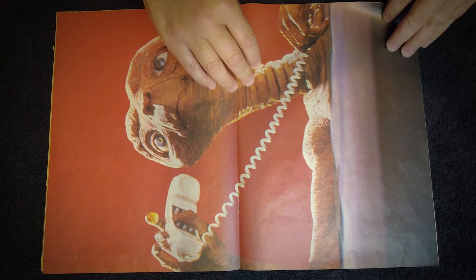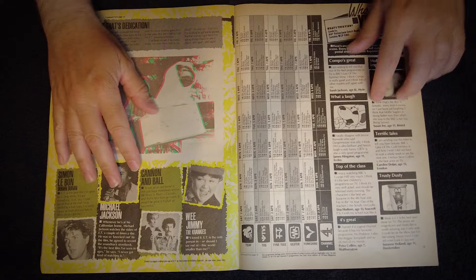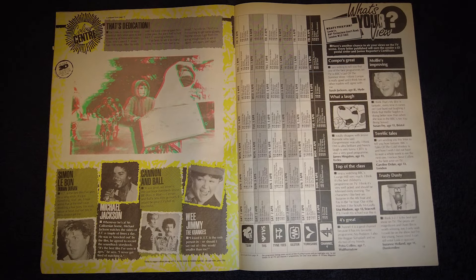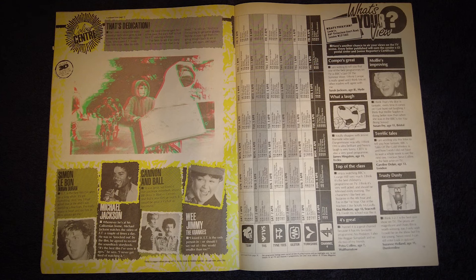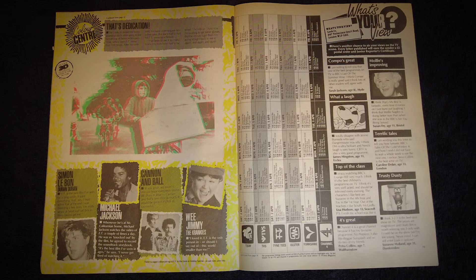The ET blurb continues over the page with an account of reader Joe Armstrong from Newcastle upon Tyne, who's seen ET at the cinema more than a hundred times — that must have been some pretty cheap cinema tickets back in 1983. We also get another 3D image and some more comments from celebs. Joe, if you're still out there, let us know — did you really see ET that many times? The TV listings continue on the right, and a reader's letter section called What's Your View? Every letter published wins the writer a £5 postal order and a special junior reporter's certificate — a nice bit of motivation to get writing in.